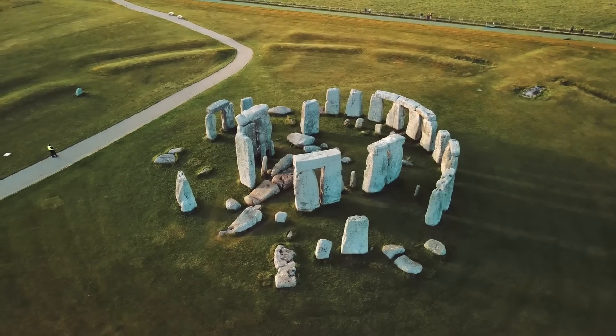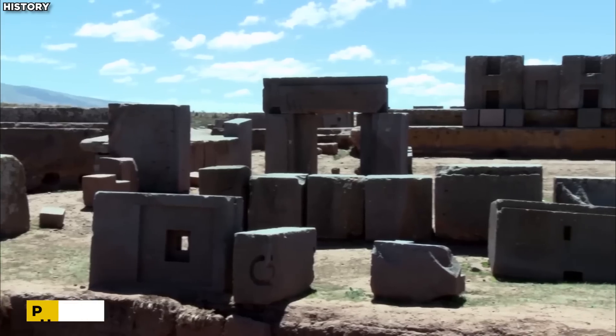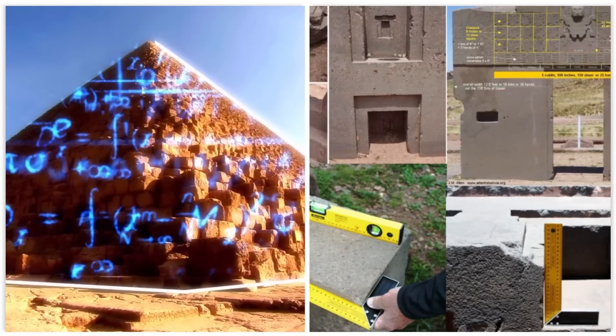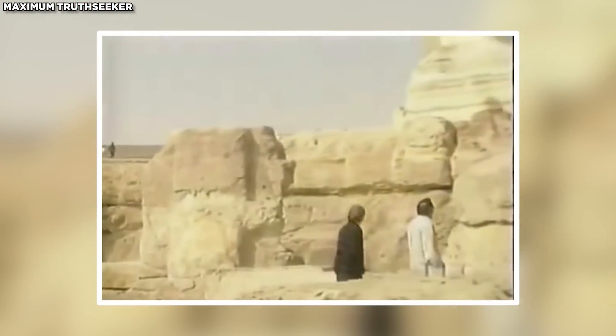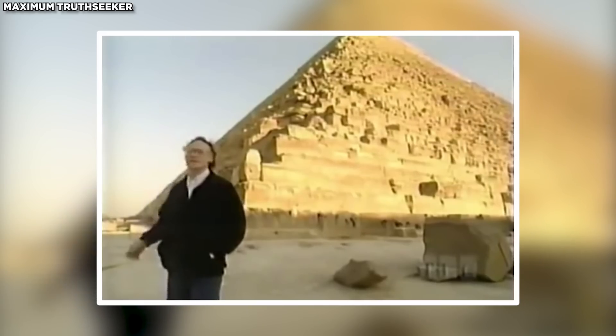Hancock is interested in structures such as the pyramids, Stonehenge, and monumental structures in South America, which he argues preserved secret knowledge and technology. He gives examples of Puma Punku, where stones have been cut with remarkable accuracy, and the use of the golden ratio in pyramids such as the Great Pyramid of Giza. Hancock also examines the alignment of the Giza pyramids with Orion's Belt and the Sphinx's alignment with Leo, suggesting these were intentional and reflect a deep astronomical understanding.